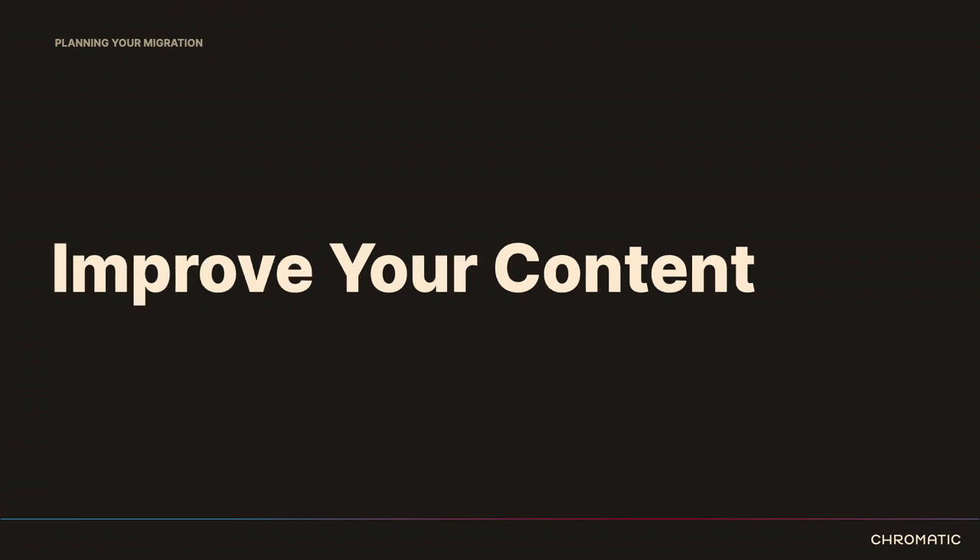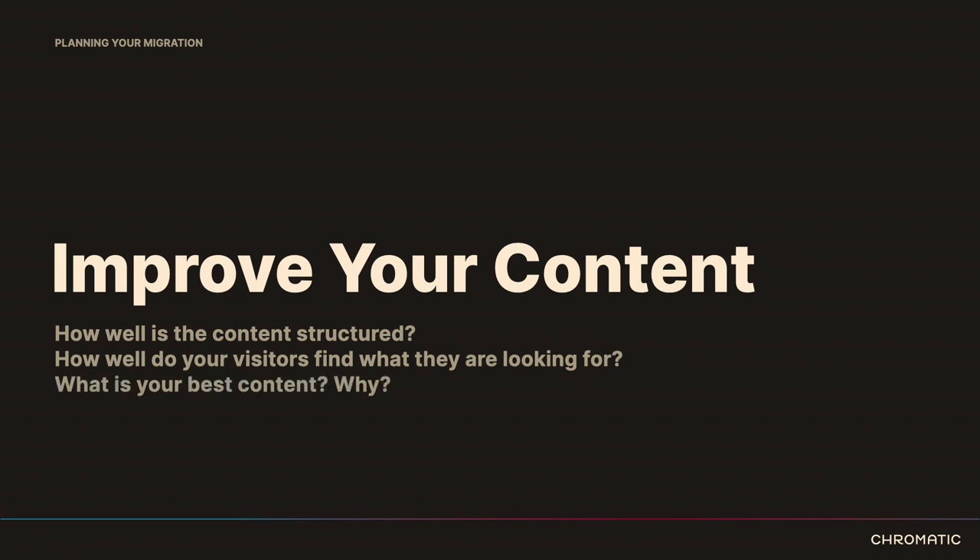Once you've audited your content, you can go deeper in thinking about how it's organized and how it can be improved. How well is it structured? Can we improve that? What is working great and what isn't? Is there duplicate content that could be consolidated — both content items and content types? Take that time to understand what you have, especially if you've recently joined an organization and the content goes back much further than your tenure.